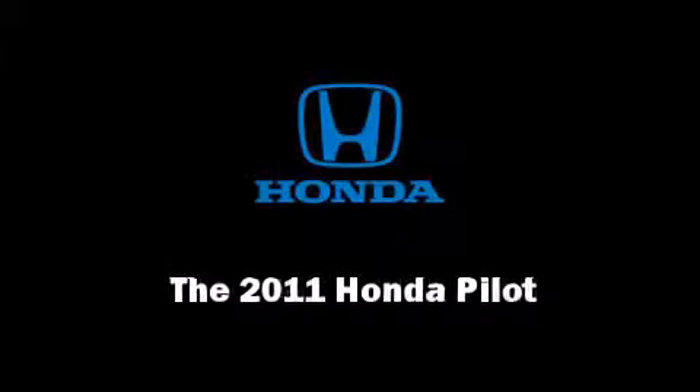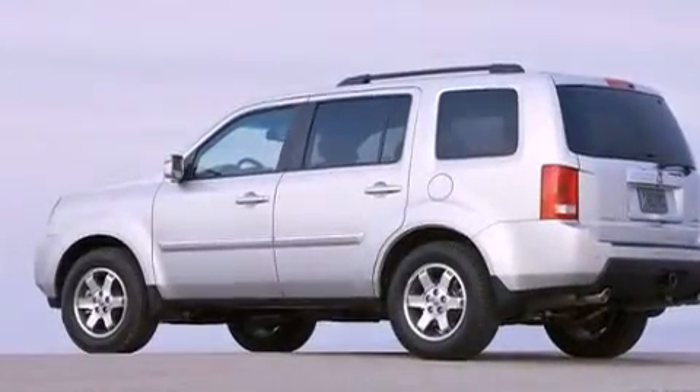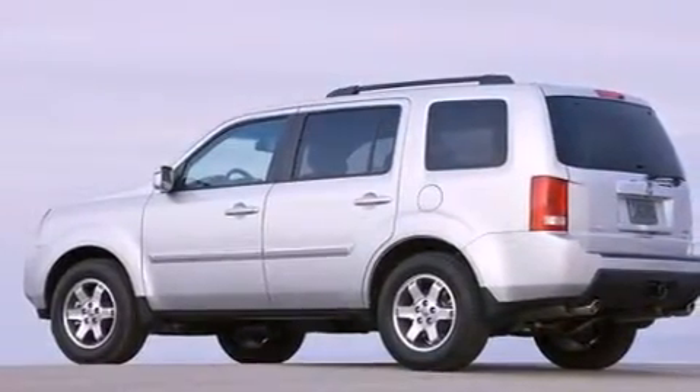Outstanding design defines the 2011 Honda Pilot. It features an automatic transmission, front-wheel drive, and a 3.5-liter six-cylinder engine.